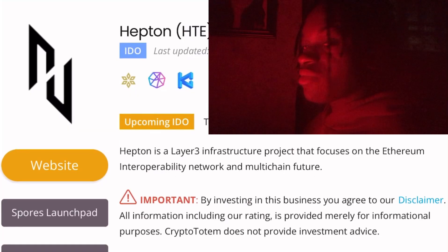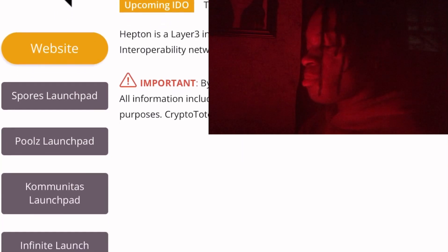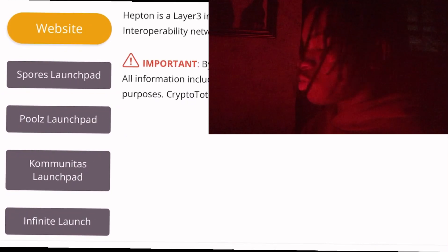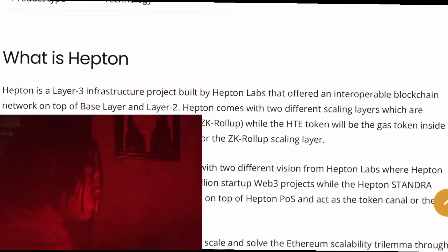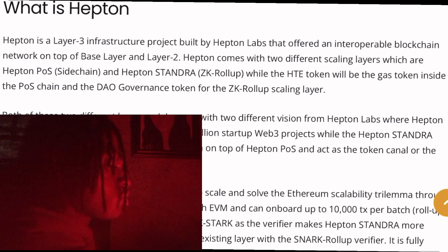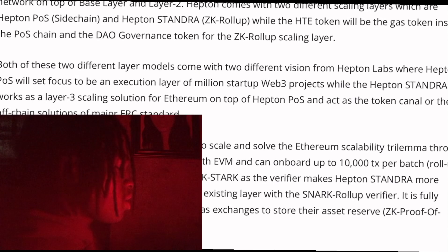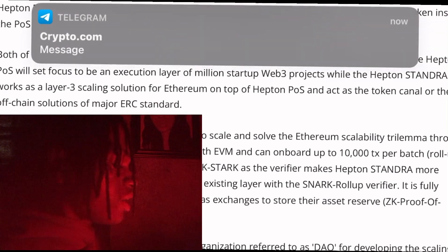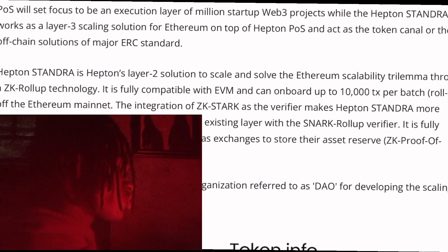The coin I have on my list is Hepten. Hepten is a Layer 3 infrastructure project built by Hepten Labs, and it offers an interoperable blockchain network on top of the base layer and Layer 2. Hepten Standard is a Layer 2 solution trying to scale and solve the Ethereum scalability issue through ZK rollup technology. It is fully compatible with EVM and can onboard about 10,000 transactions per batch rollup of the Ethereum mainnet.